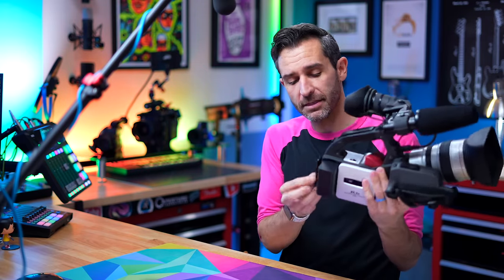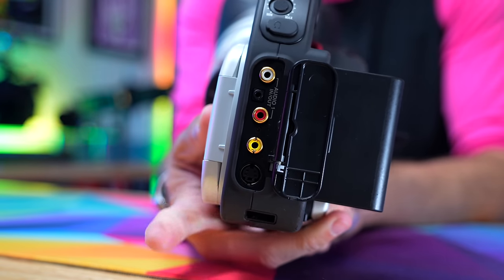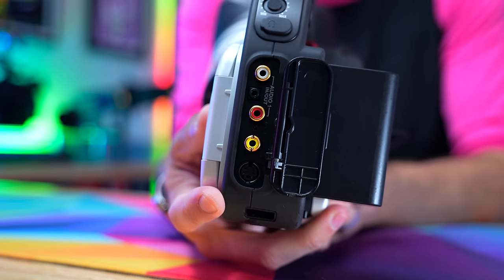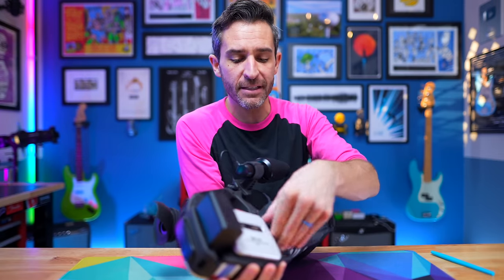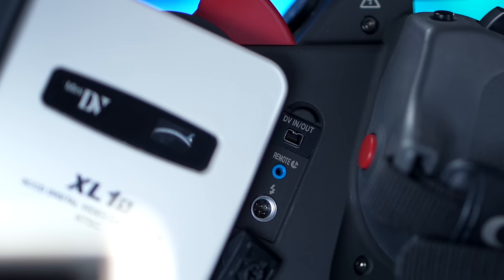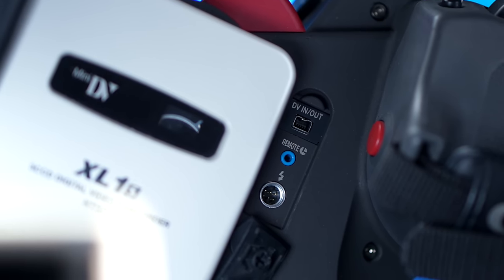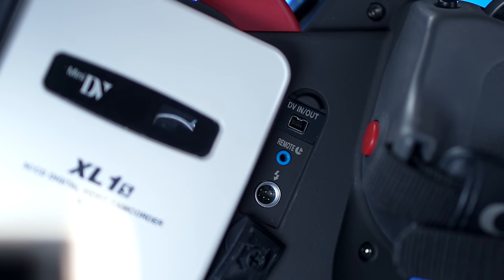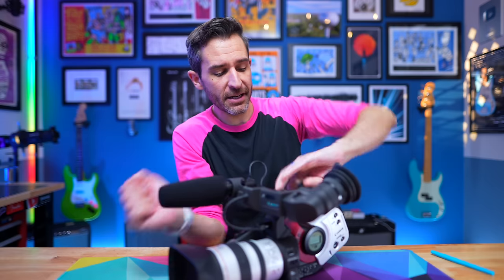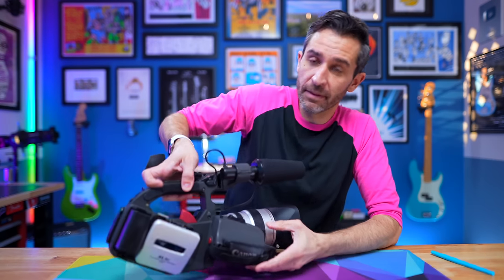The camera has some pretty interesting I/O options. On the back, you have traditional RCA jacks — red, yellow, and white — for audio and video output, plus S-Video for slightly higher-quality video output. The modern side of the camera has a little cover that reveals a FireWire port, along with options to connect a remote control. And then of course you have your tape eject button — pop it open and there's your mini DV tape.